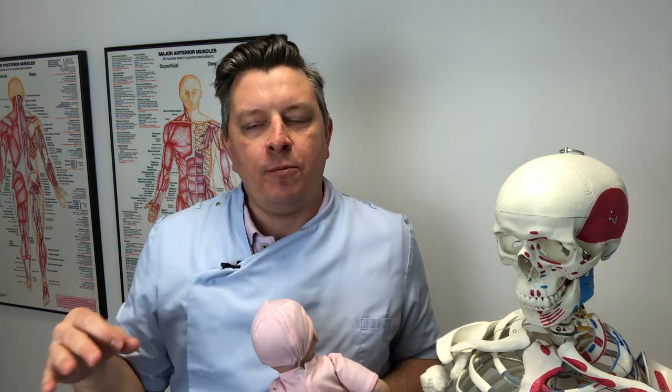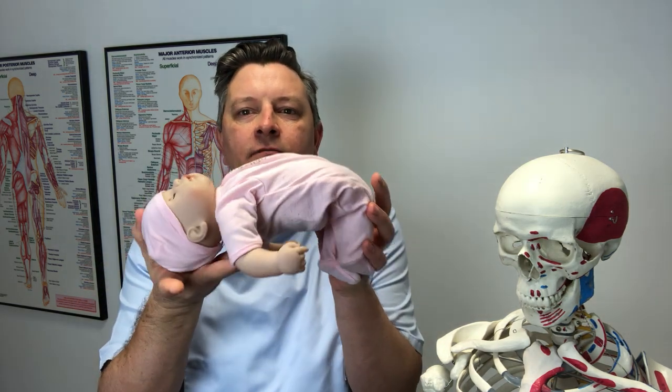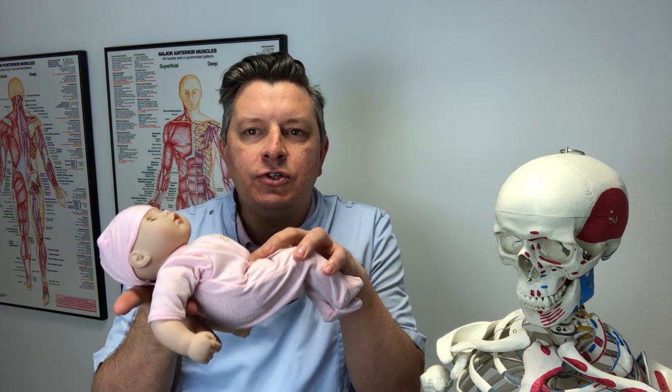Like the little frog baby, they hate laying on their back, because they're like this, and it's very uncomfortable to lay on their back like this — they're not softly laying like this.